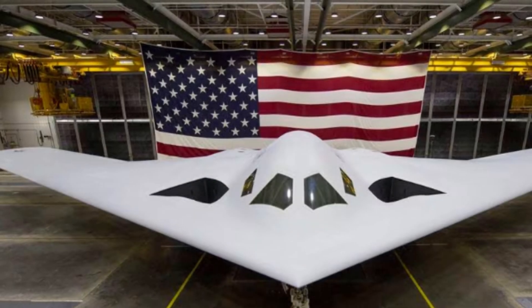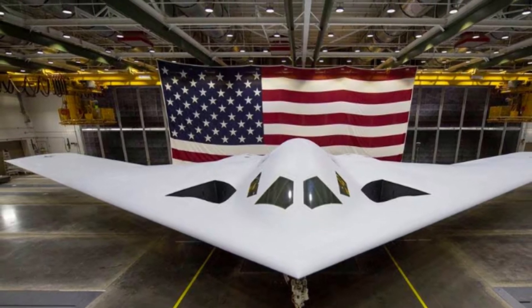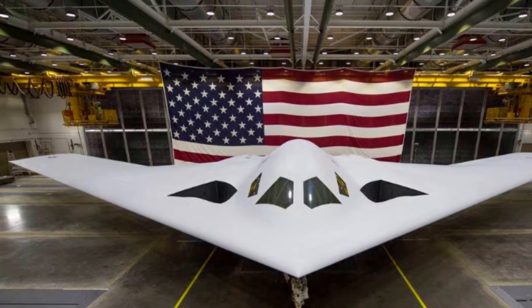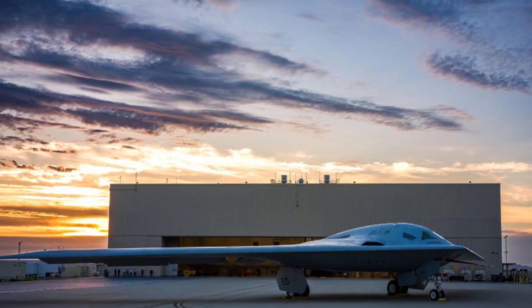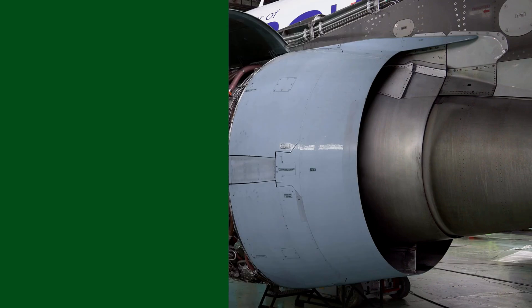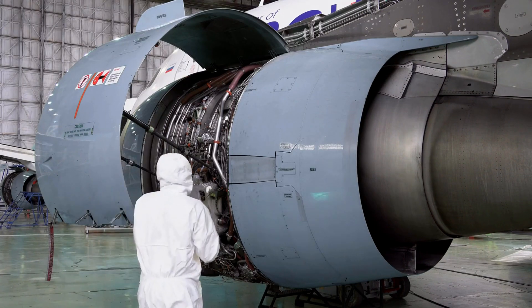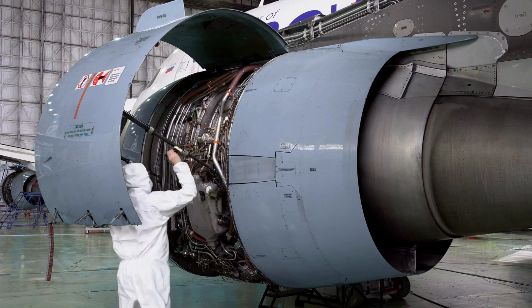Northrop classifies the B-21 as a sixth-generation aircraft, emphasizing its ability to connect with other aircraft and seamlessly integrate future weapons into its systems architecture. Notably, the B-21 features advanced stealth capabilities with durable, low-observable surface material expected to reduce maintenance needs and decrease operational costs and downtime.